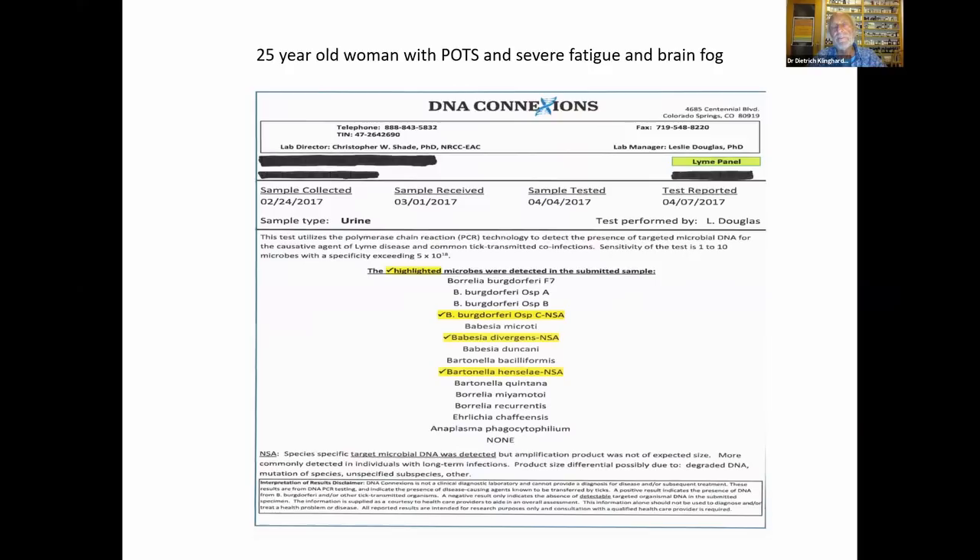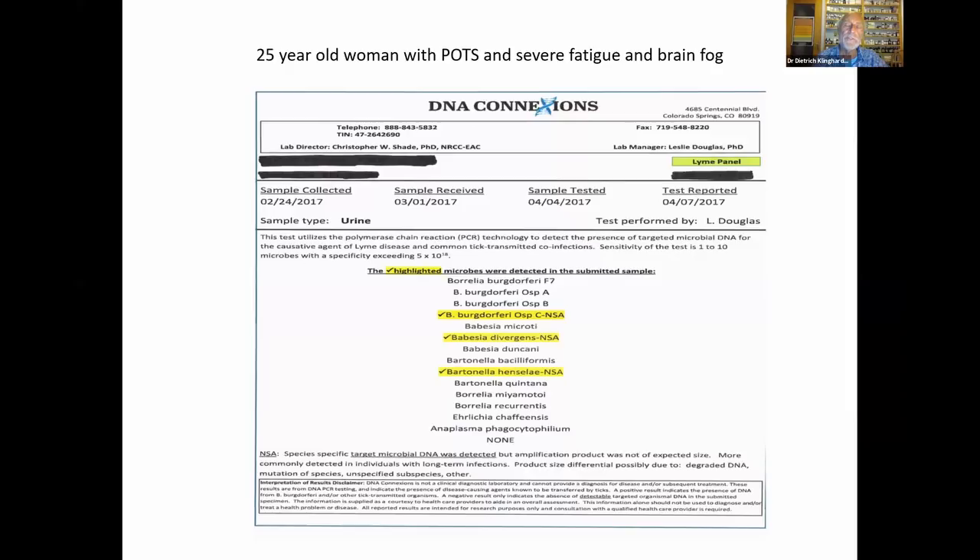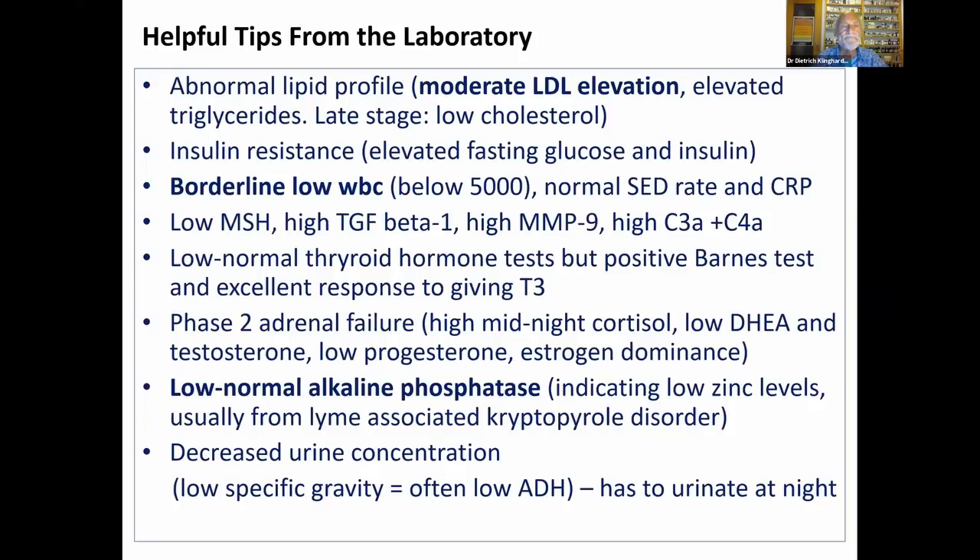A 25-year-old woman with POTS, severe fatigue, and brain fog — we put her through the drill with iGeneX and several other labs, wanting to make a case out of this one. We did ultrasound on the areas we predicted and found exactly what ART predicted: she was positive for Lyme, Babesia, and Bartonella. The article is available from the Klinghardt Institute if you inquire. There are a couple of simple lab things I immediately hone in on as a Lyme treating person. First, we always see moderate LDL elevation — this is the chronic Lyme patient who is not close to death yet. LDL plunges down just before our Lyme patients die, so watch out for low total cholesterol, especially low LDL.